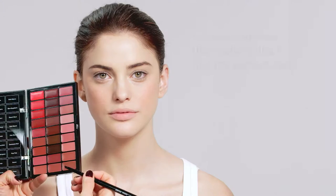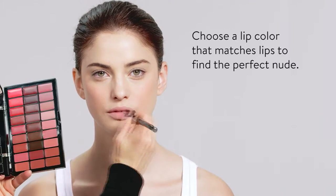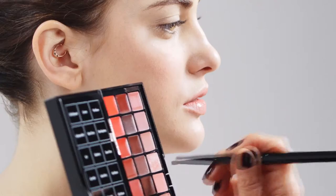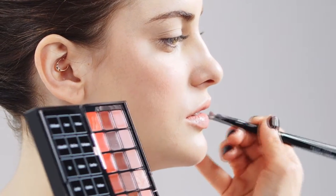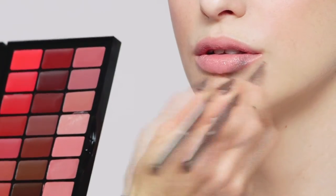Lips. While any lipstick works, I love to pick the color of your lips that is just your unique nude color. The way to find the color is to try it on the inside of the lip, and if it just enhances, it's the right color.